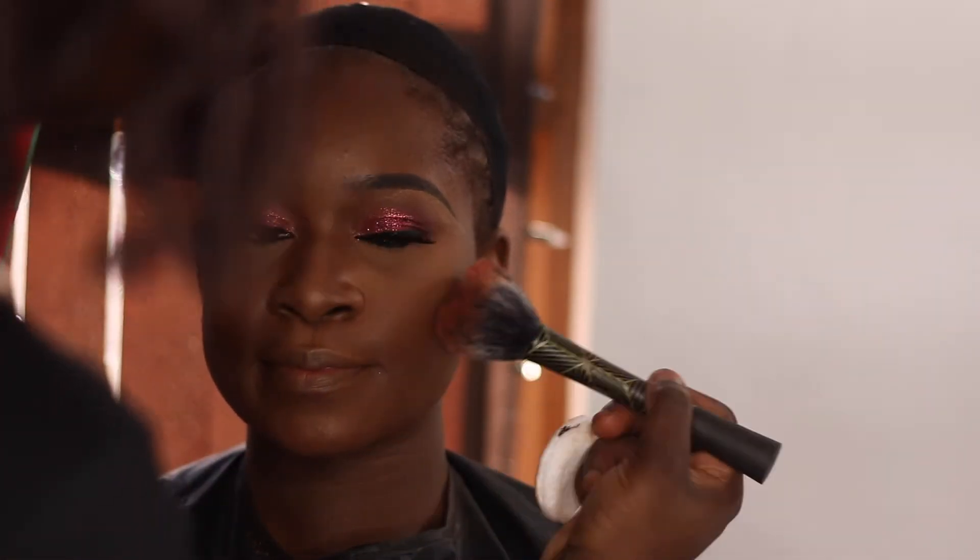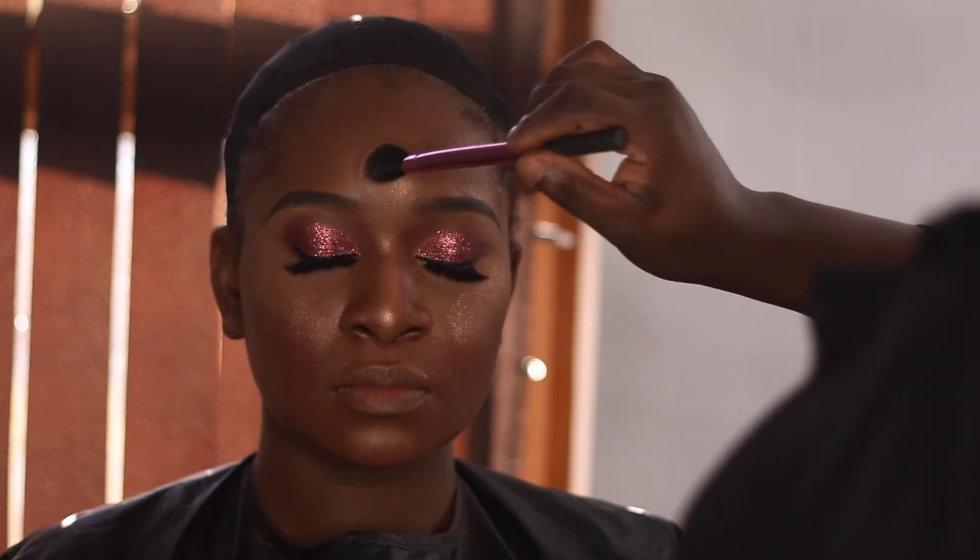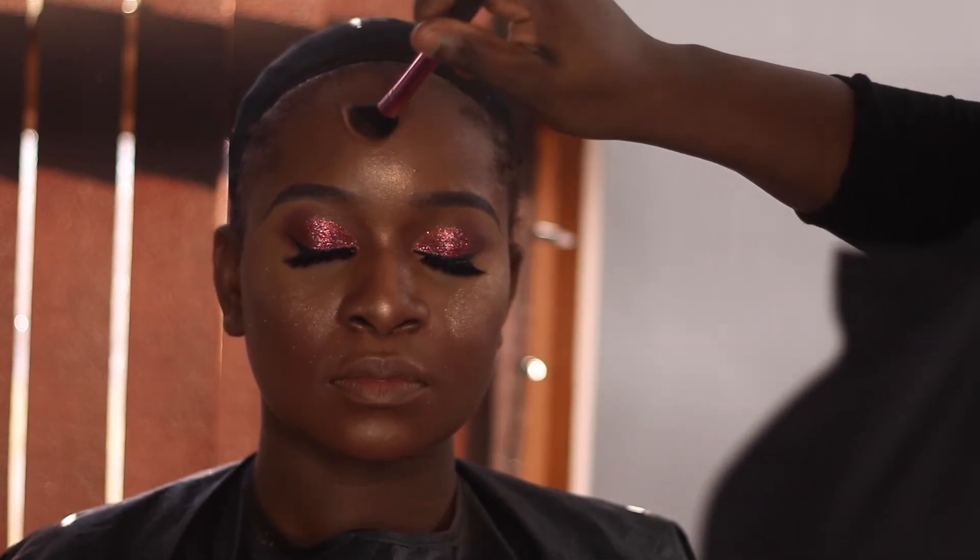Moving on to the lips — I knew I wanted something still pink but not too pink, so I went toward the purple side. I decided to give her an ombre lip. I was originally thinking pink lips, but I went with a pink-to-purple ombre.